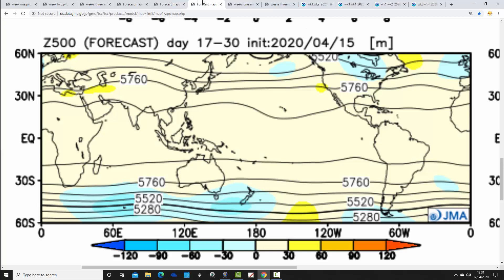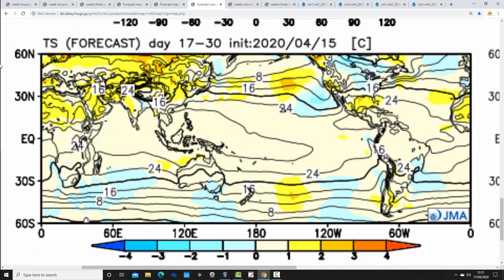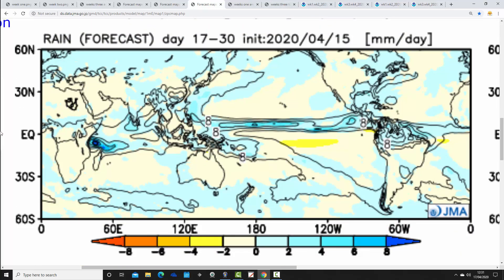Finally for the JMA, weeks three and four take us from the 1st through the 15th of May and it still looks rather unsettled, with a trough of low pressure again very close to the country. Temperature anomalies are lifting up though, because the orientation of the trough of low pressure probably brings winds up from the south to southwest. So temperatures do recover after that quite cold last week of April, going a little bit above average, and it also goes wetter than average across all parts of the country - a very unsettled start to May signalled by the JMA.